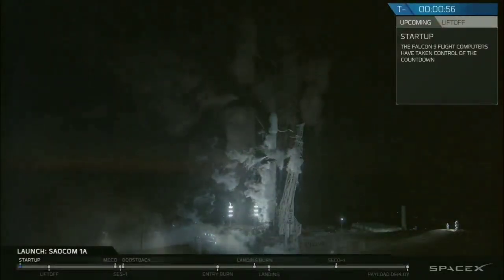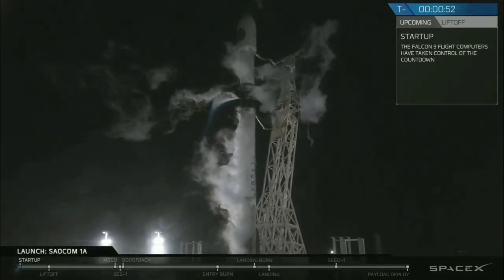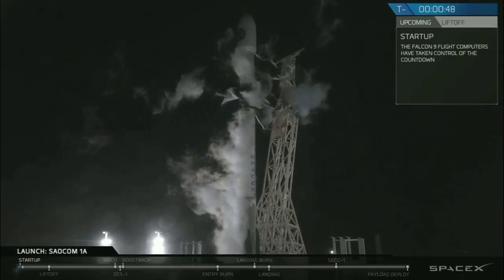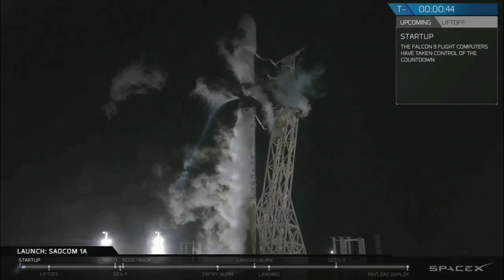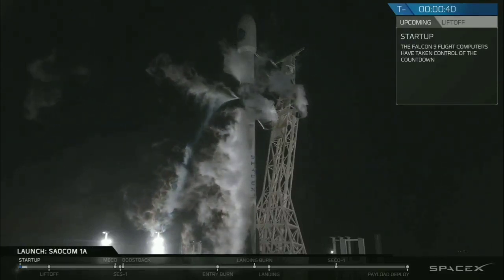Falcon 9s in startup. Falcon 9s, how come? Go for launch and landing.